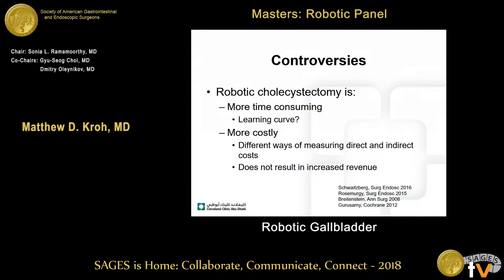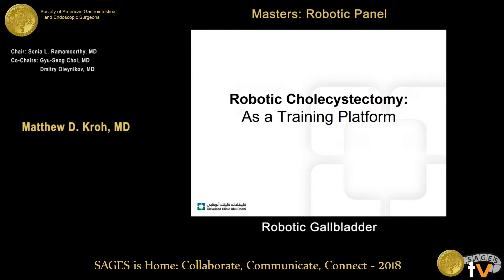Robotic cholecystectomy is more costly, and that's a challenging conversation to have because there are different ways to look at direct and indirect costs. We do know that revenue generated for a robotic cholecystectomy is not different than a laparoscopic cholecystectomy. Fundamentally, there are equal outcomes for gallbladder removal — so what is the role for robotic cholecystectomy?